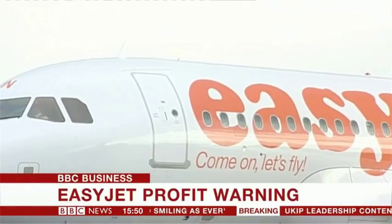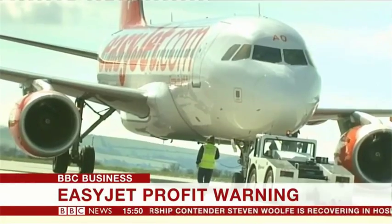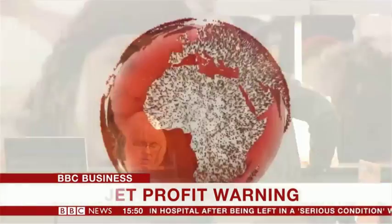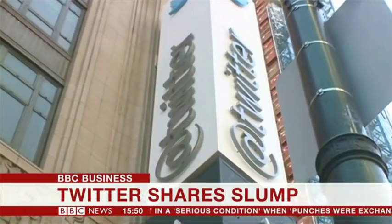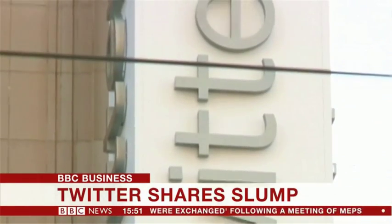Hello, I'm Ben Thompson, and these are the top business stories. Shares in the budget airline EasyJet have fallen sharply after the company said it expects profits for the year to have fallen by more than 25% — it would be the first fall in EasyJet's full-year profits since 2009. Shares in Twitter have fallen sharply ahead of trade in the United States on rumours that neither Google nor Disney will buy the social networking site; shares are currently down more than 16%.